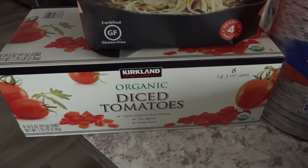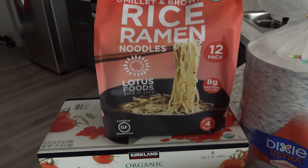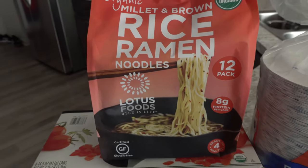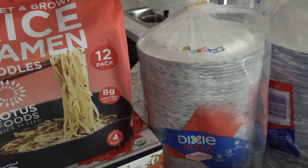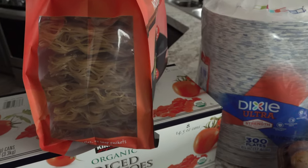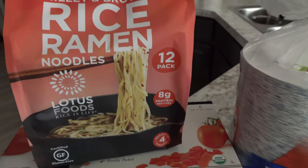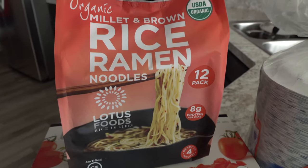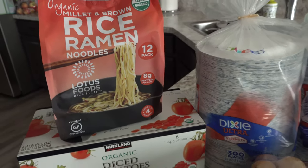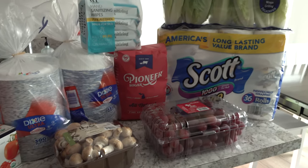We also picked up some organic diced tomatoes because we're all out — we like to keep those on hand for soups and chili. And then last of all, we brought home this organic millet and brown rice ramen. I've never bought this before, but we saw it and it sounded good. One of my boys really likes ramen noodles and these are made from millet and brown rice. So I'm going to see if he likes them. This is everything we picked up from Costco today for right around $95.